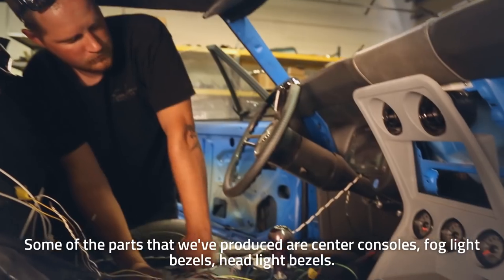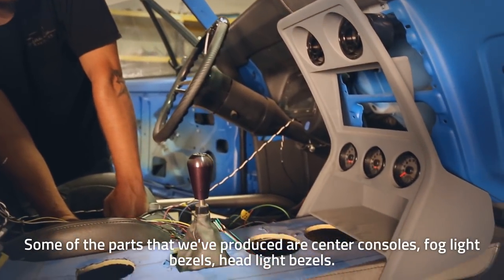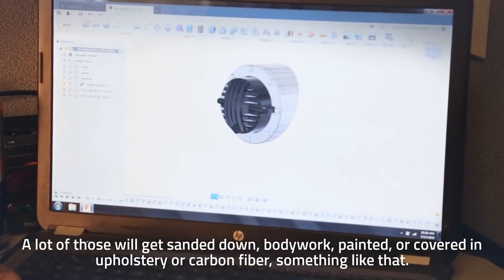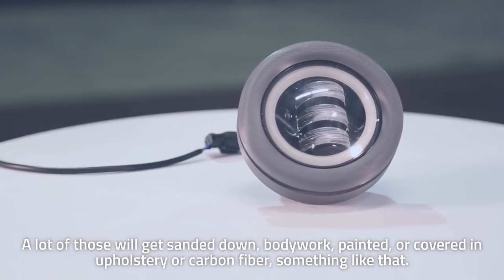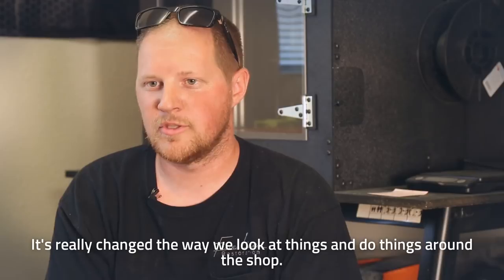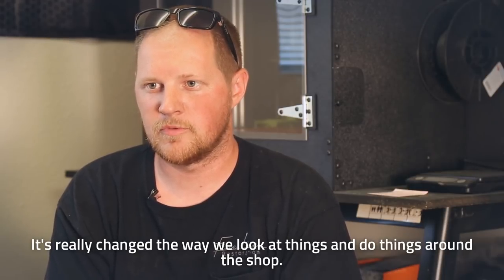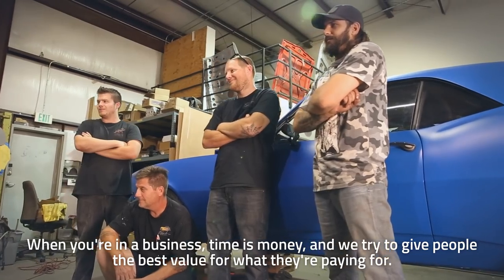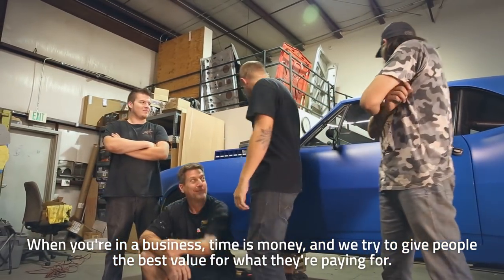Some of the parts that we produce are like center consoles, fog light bezels, headlight bezels. A lot of those will get sanded down, bodywork painted, or covered in upholstery or carbon fiber or something like that. It has really changed how you look at things and do things around the shop — when you're in a business, time is money, and you want to get people the best value for what they're paying for.